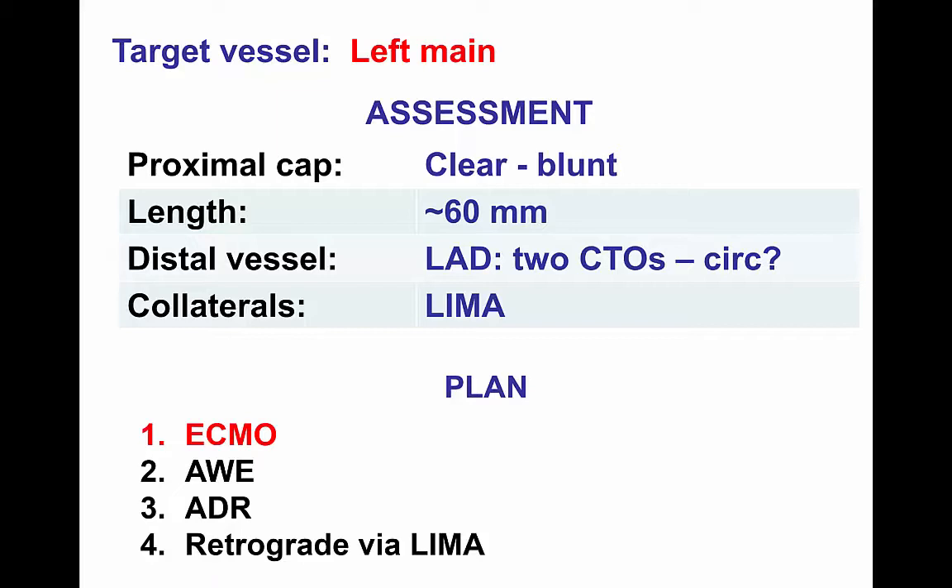Since this was the last patent vessel, a decision was made to perform the case under ECMO support, because the slightest complication or ischemia could result in a downward spiral and the patient's death. The strategy in terms of crossing was to first attempt antegrade crossing, followed as a last resort by retrograde crossing through the LIMA to LAD graft.